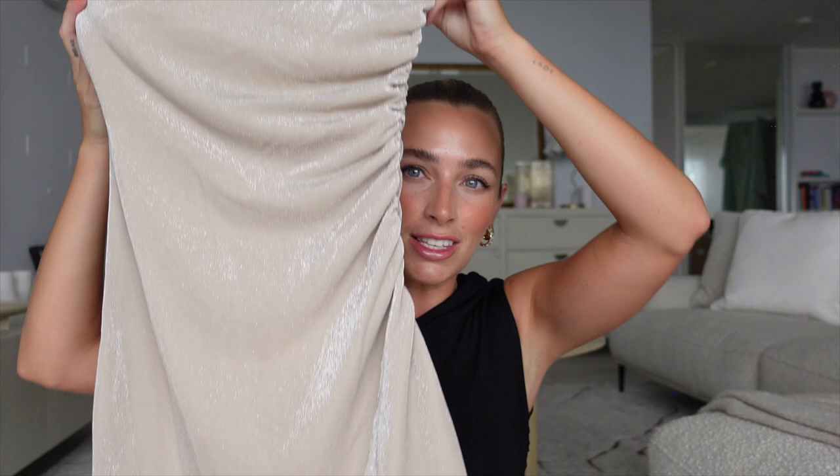Oh my gosh, this is the most stunning adorable romper I have ever seen — I'm seeing everyone wear this! It's so cute, especially paired with cowboy boots. It has a really beautiful texture, nice material, a flattering length that's not too short, and a gorgeous off-the-shoulder moment that's so delicate and flattering on the bust. I'm obsessed.